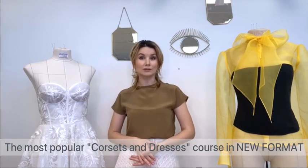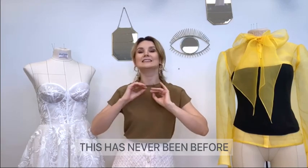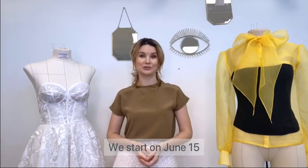The most popular online course, Corsets and Dresses, in a new format. This has never been done before. We start on the 15th of June.